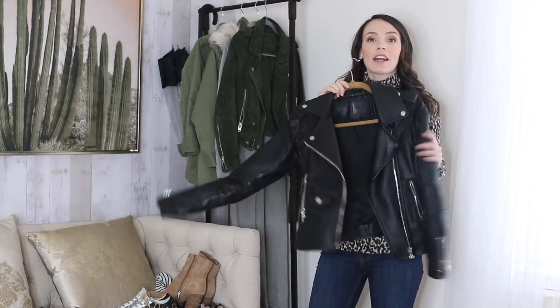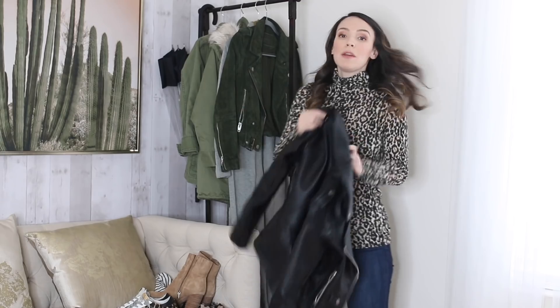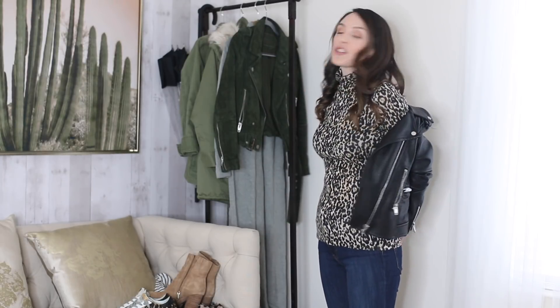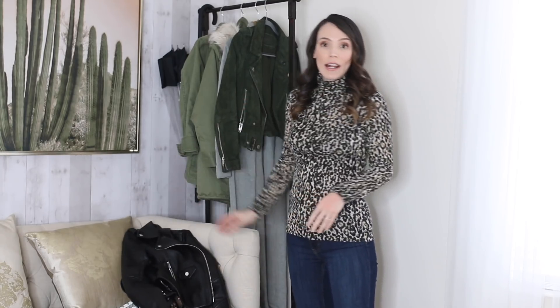Moving on to coats — leather jackets. I wore my leather jacket all throughout winter, usually with a turtleneck and a big scarf and boots. A leather jacket is one of the best pieces to transition into spring. For spring, I'd keep it simple with a white camisole and jeans and cute sneakers, or dress it up with a skirt. I have a look on my blog where I wore it with a camisole and a midi skirt.